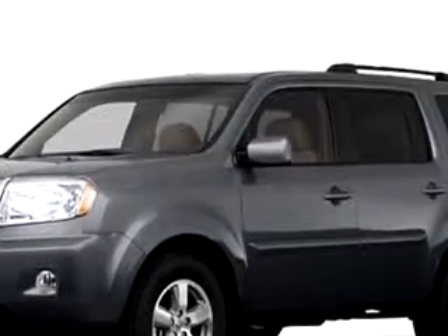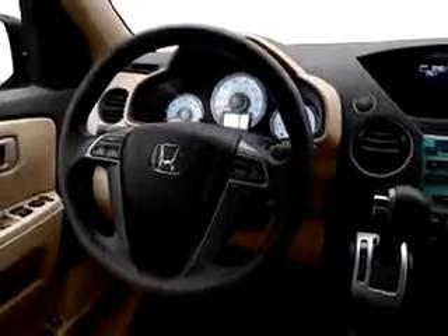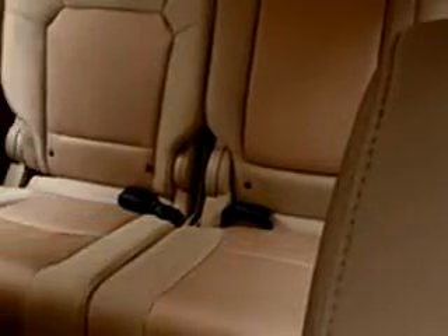You will love this great 2011 Honda Pilot, equipped with a six-cylinder engine. Enjoy this family SUV with features like cruise control, split-bench seats, power steering, power door locks, power windows, tachometer, reclining seats, and much more.